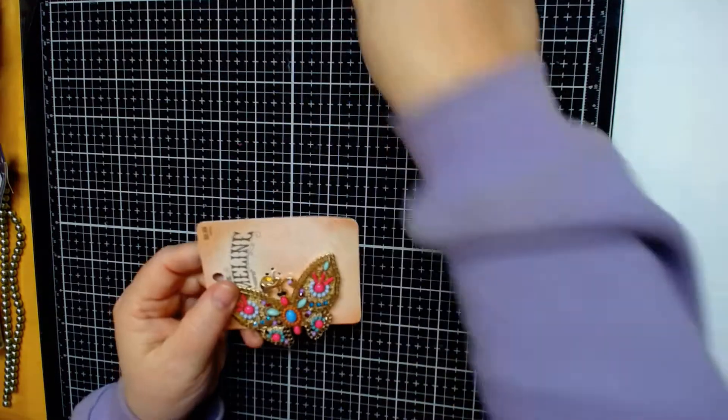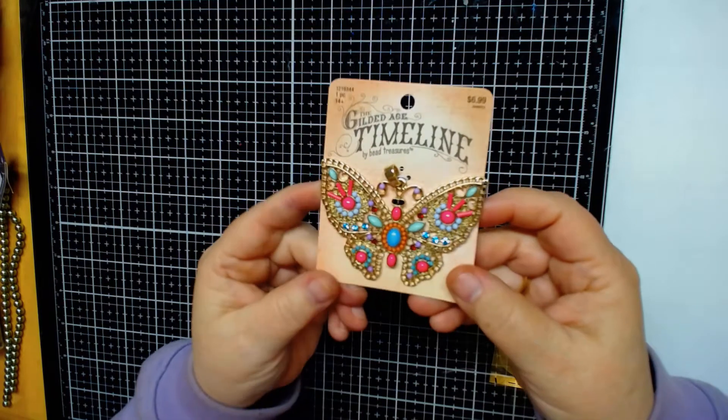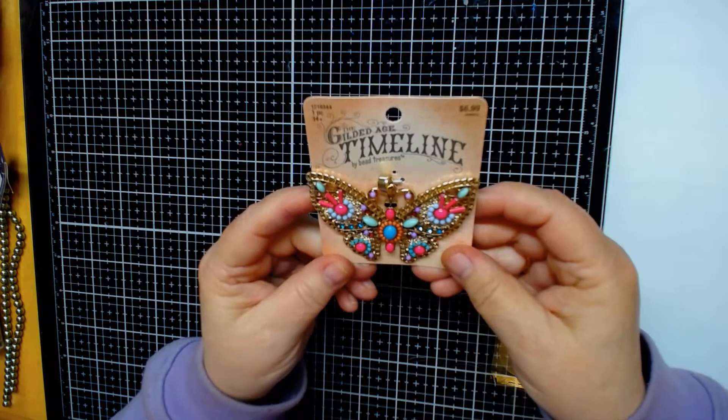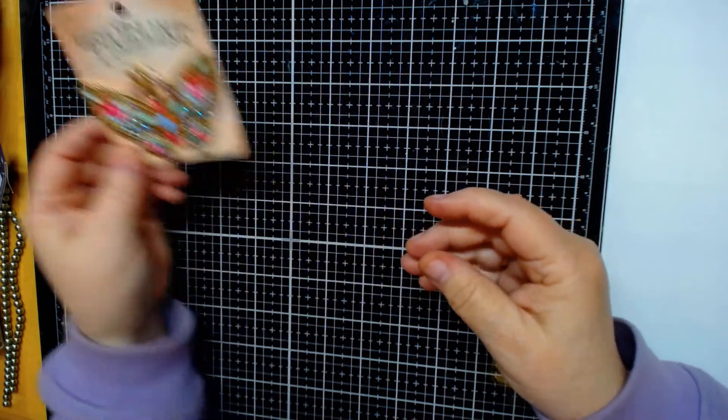She had some pendants which I absolutely love — I use them for a lot of things. This one here is a butterfly one. Isn't that gorgeous? It's by the Gilded Age Timeline and they just have really gorgeous pendants.